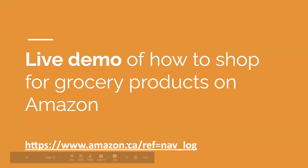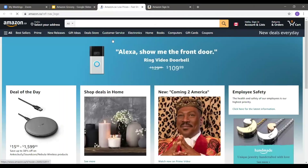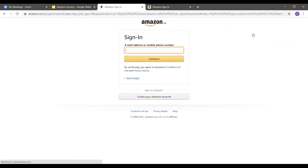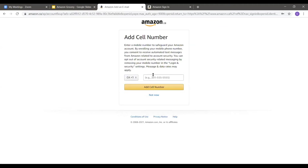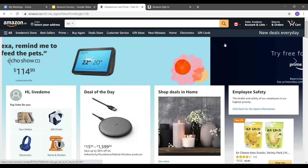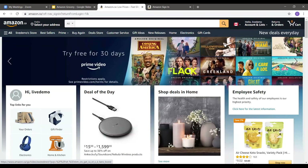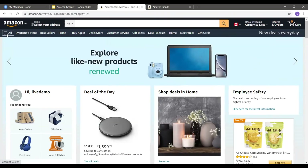Now I will be doing a live demo on how to shop for grocery products on Amazon. We will go to the link. It says to sign in, so I will put in my email address. Then the password. If you are using an email, Amazon will also ask you to verify your account and will send you an email so you can approve or decline.